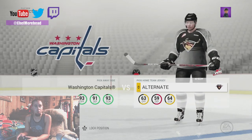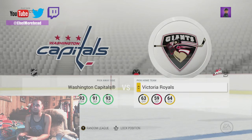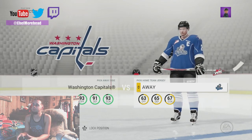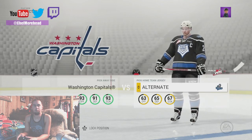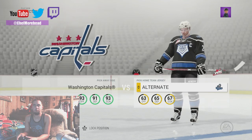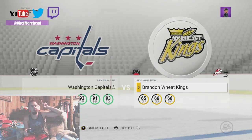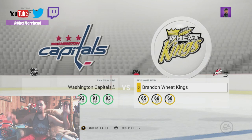Oh wow. That's nice, I like that alternate. Got the Royals.